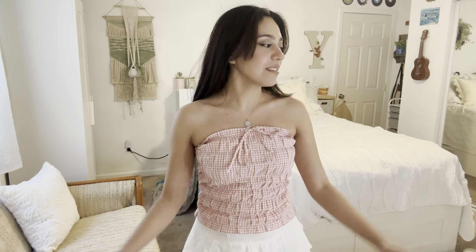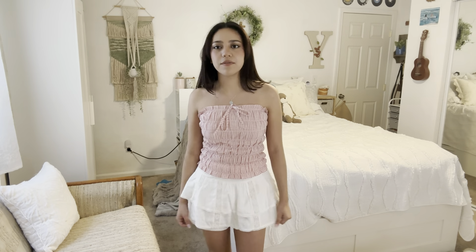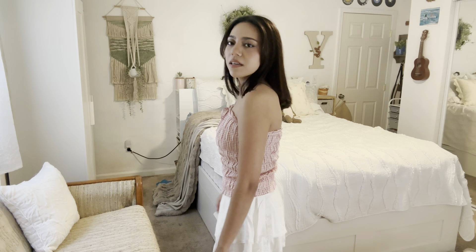I like this one a lot. Guys, I literally try on one thing and I'm like, okay, this is my favorite, and then I try another one and I'm like, wait, this is my favorite. I would wear this as an outfit — this is just such a cute outfit. And it's also really comfortable, so I like that.